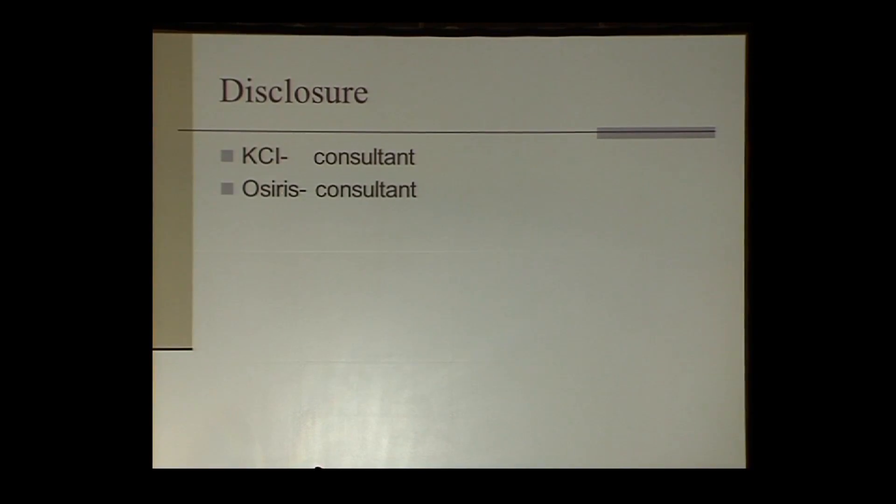We're going to change pace a little bit and get away from the exciting non-invasive testing for the lower extremity, and talk about the exciting stuff with biomechanical assessment of the diabetic foot — when and how. Here are my disclosures.